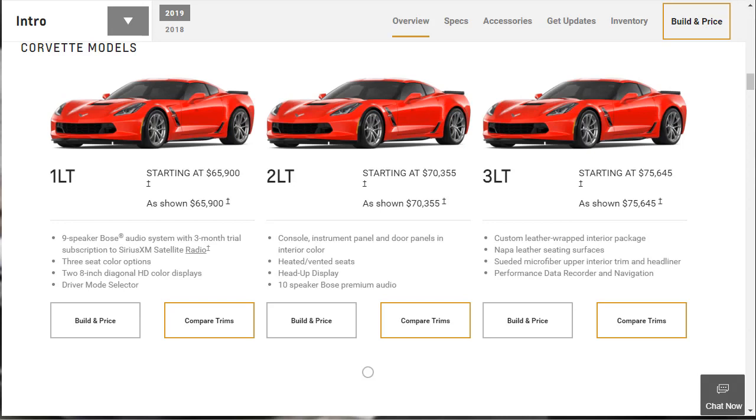I like the 2LT because, well, if you watch this channel, you know I like Heads Up Display. I like the 2LT because it gets the heated and ventilated seats, it's got a better Bose sound system, and it's got that Heads Up Display. I think it's a little bit better than the 1LT, and it's not too much more money. The 3LT is just a little bit more, but I think the 2LT is really the sweet spot.